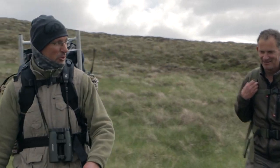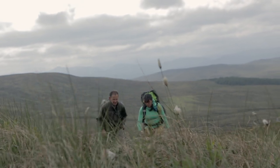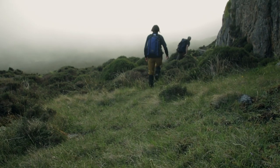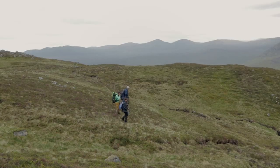By relocating eagles from the larger highlands population, it's expected that the southern population will begin to breed and hopefully thrive. During the cold, wet early Scottish spring, a team of golden eagle monitors have been identifying nests with twins, only wanting to source eagles from territories with plenty of offspring. It is one of these nests that we have hiked out to today.